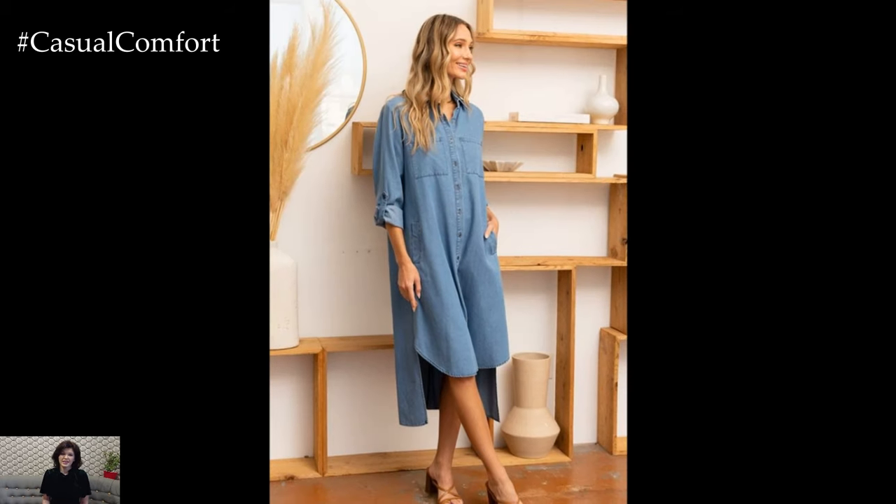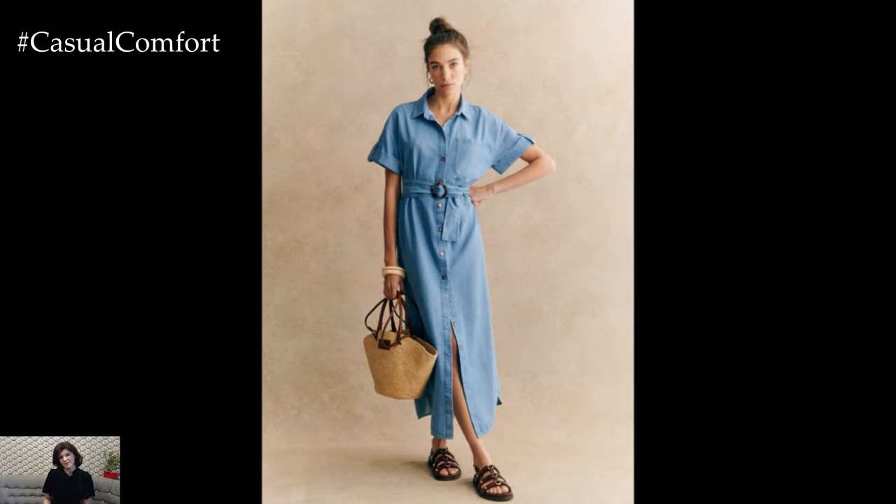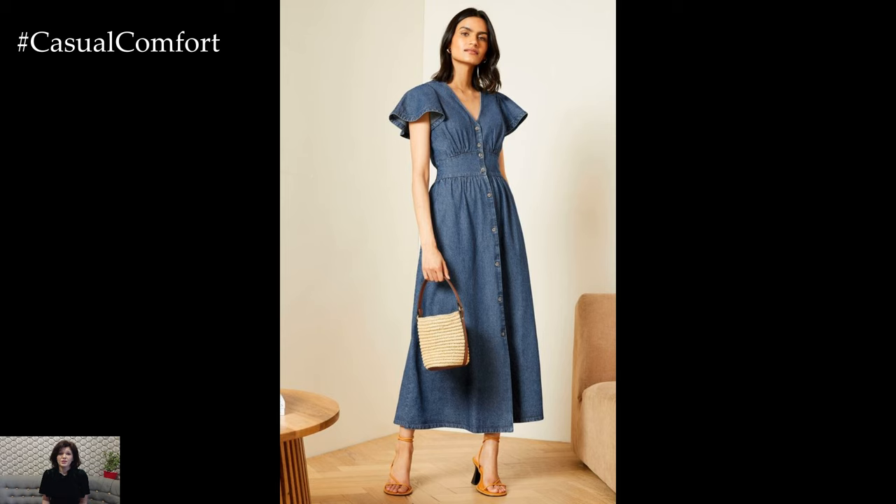A denim button dress embodies timeless fashion. The classic denim fabric offers durability and a casual chic aesthetic that never goes out of style. Whether you're heading to a casual brunch, a summer festival, or an evening out, a denim button dress can be easily adapted to fit the occasion.